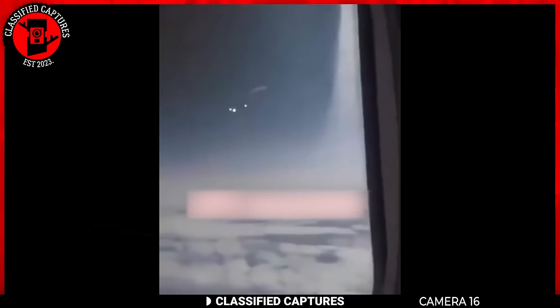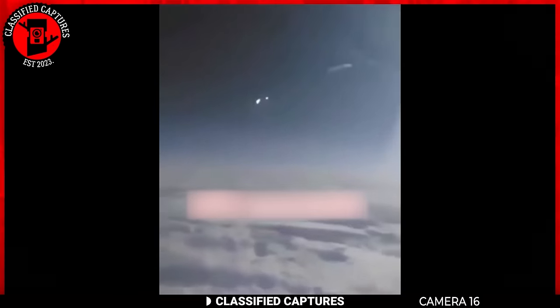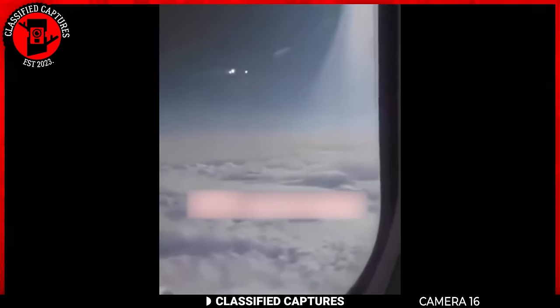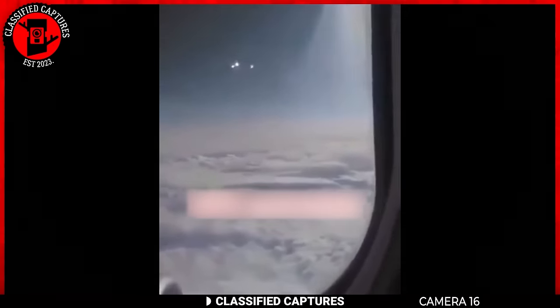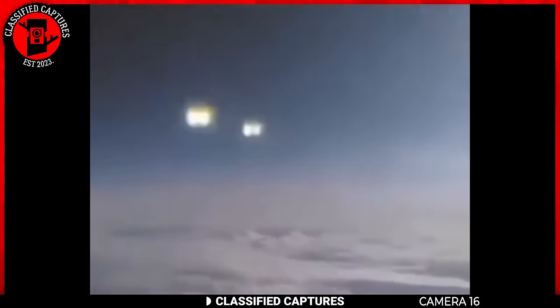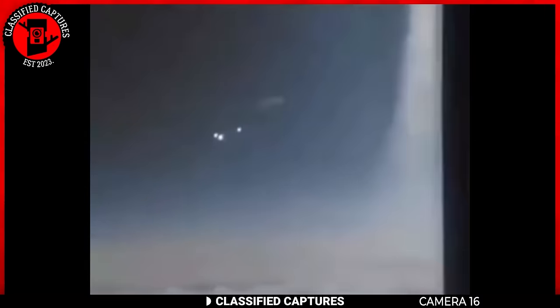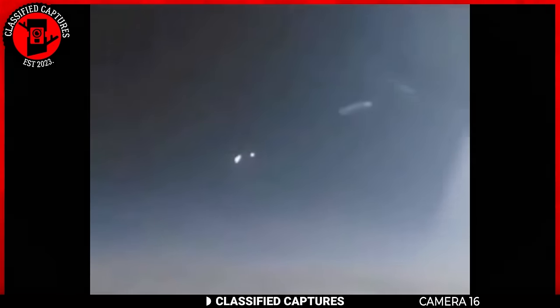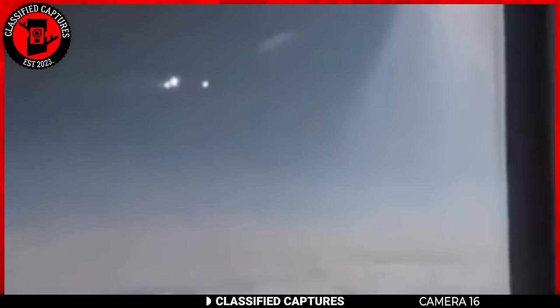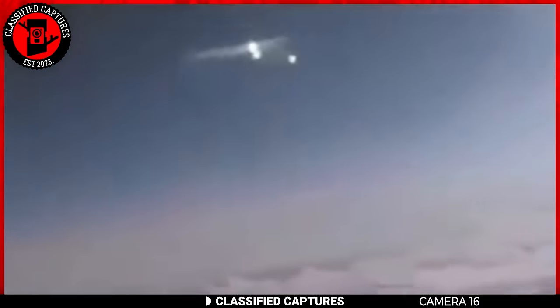A passenger traveling on a plane managed to capture intriguing footage of strange orbs moving in the skies, causing quite a stir online with some believing it shows a genuine UFO sighting. However, I made an interesting observation: the strange orb suggests a reflection from the plane on the window that the camera picked up. The orbs seem to move in time with the camera's movements, indicating they're not actually in the sky but rather a reflection from the plane's window. What do you think — a genuine UFO sighting or just a reflection?